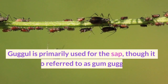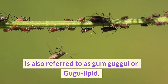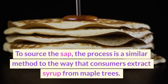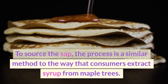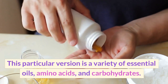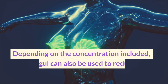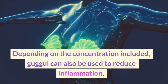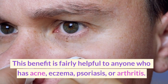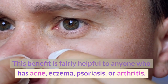Gugol. Gugol is primarily used for the sap, though it is also referred to as gum guggol or gugu lipid. To source the sap, the process is similar to the way that consumers extract syrup from maple trees. This particular version is a variety of essential oils, amino acids, and carbohydrates. Depending on the concentration included, guggol can also be used to reduce inflammation — a benefit that is fairly helpful to anyone who has acne, eczema, psoriasis, or arthritis.